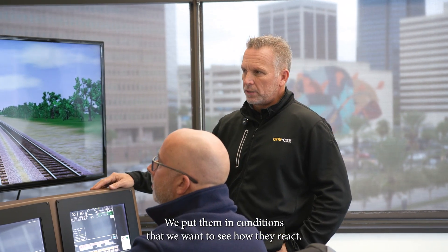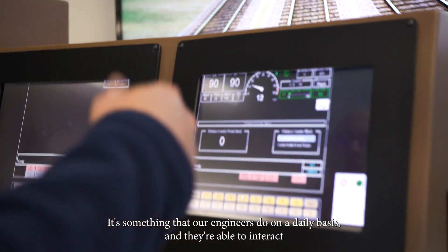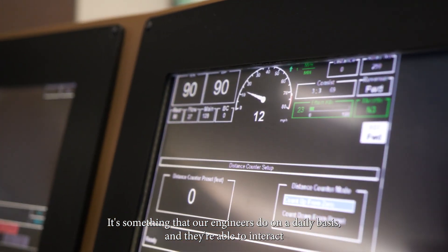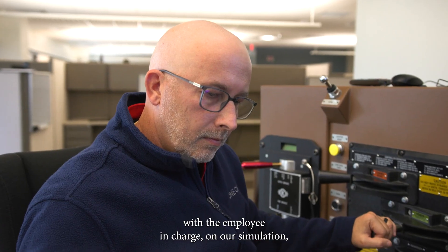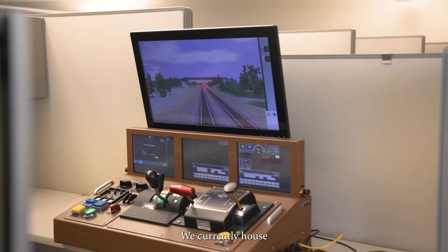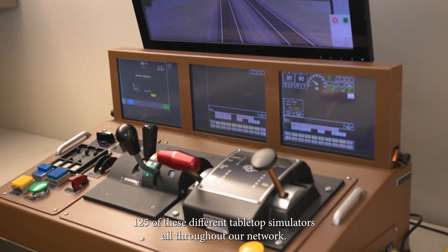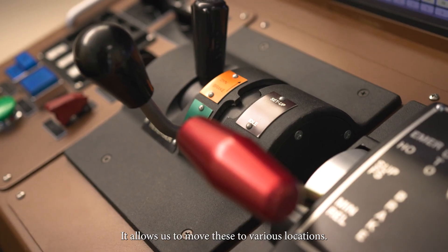We put them in conditions to see how they react. We look at how they get through work authorities — something that our engineers do on a daily basis — and they're able to interact with the employee in charge on our simulation just like they would in real training. We currently house 125 of these different tabletop simulators all throughout our network, which allows us to move these to various locations.